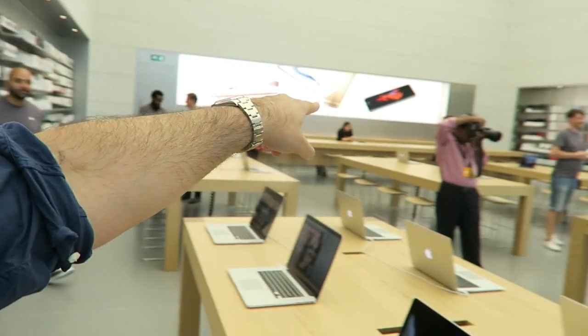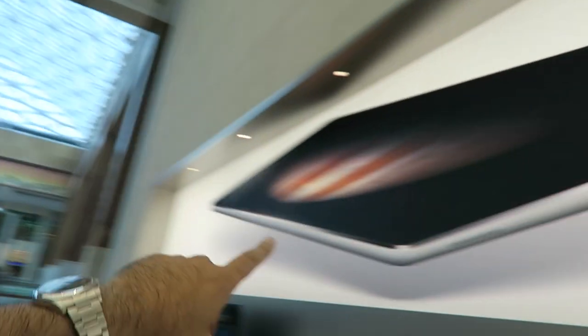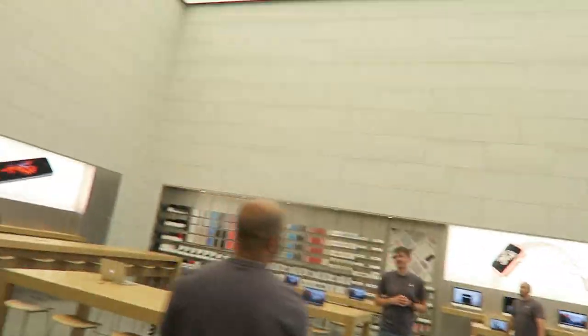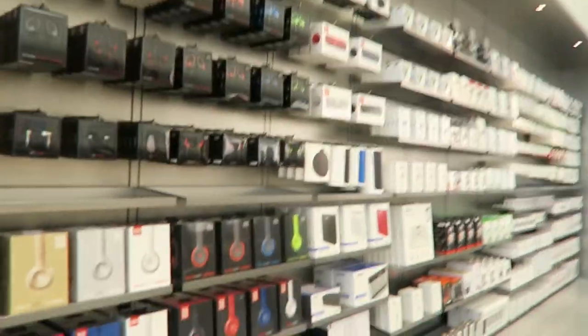It means we don't have to fly over to get Apple products or use the grey market — we can get everything from Apple directly here. They've also got a Genius Bar, or support bar, which means we get proper support with Apple products purchased in this country and region. They've got Apple Watch posters up, what looks like the iPad Pro with dual speakers, MacBooks, and tons and tons of accessories. They're also opening another store in the Mall of the Emirates in Dubai, so check that out too.